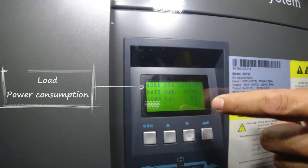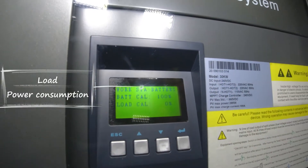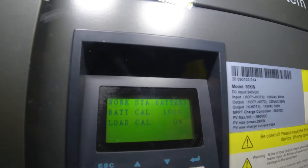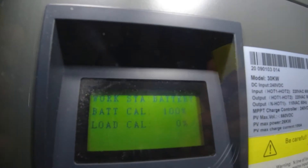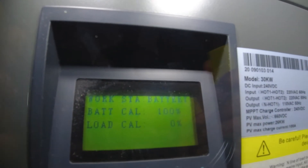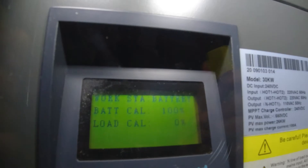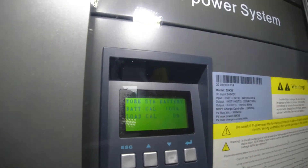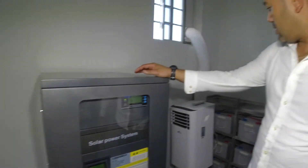The display says load is at zero percent — it doesn't even register how much is coming out. Obviously it's not actually zero, but it's pretty close. If I get my meter I'll be able to tell the exact amount — it's probably one or two percent.